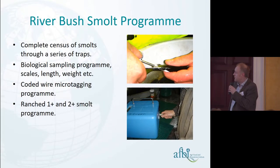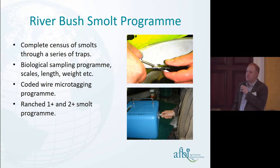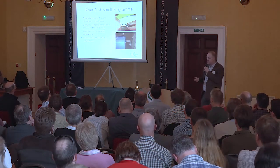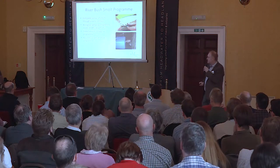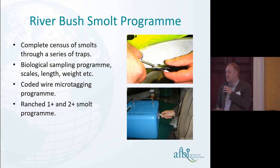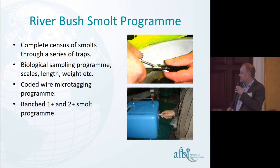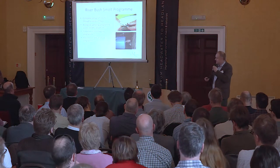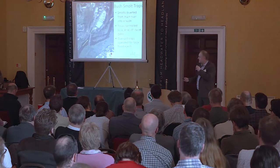In terms of our smolt programme, we have a complete census of smolts through our series of traps. We count everything and try to account for absolutely every fish that comes down the river. We also have information on each cohort in terms of their biological characteristics, and we run a coded wire micro-tagging programme. Historically we tagged about 10% of the wild run, but since coastal fisheries have been discontinued, we only micro-tag hatchery fish.